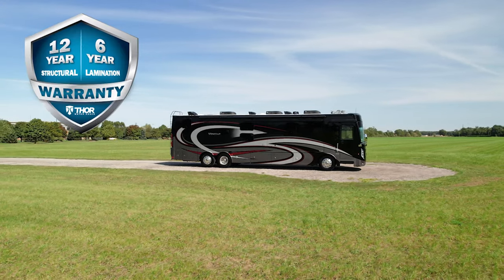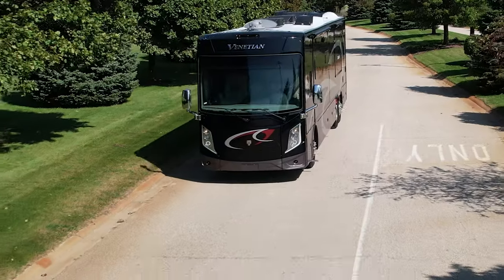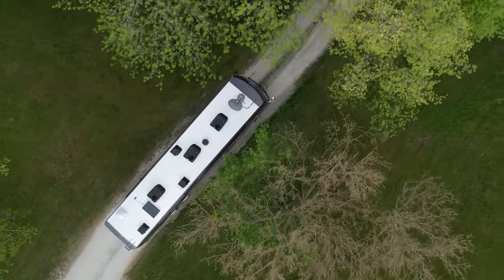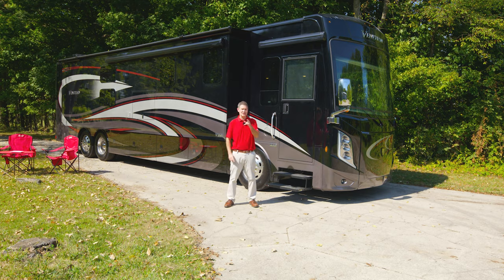Your Venetian comes with the best warranty in the industry — a 12-year structural, 6-year lamination, and 1-year limited warranty. Whether you're inside or out, the Venetian never leaves you wanting more — unless it's more time exploring. This is the 2022 Venetian. For all the specs, features, and to find the floor plan made to fit you, visit ThorMotorCoach.com.